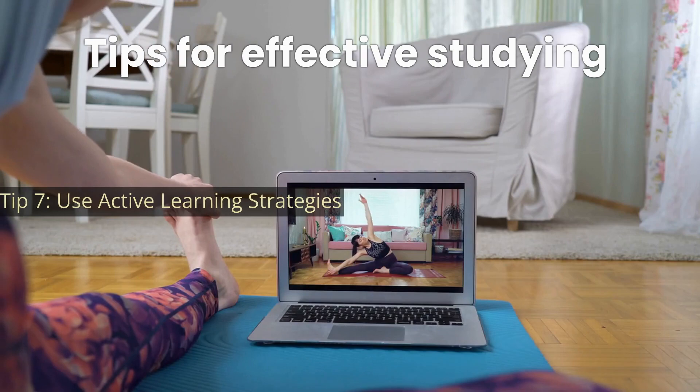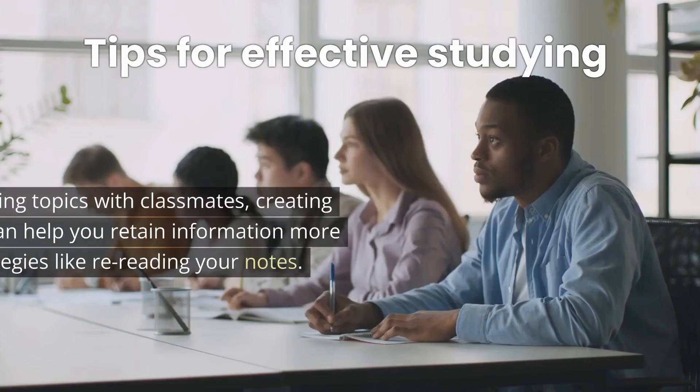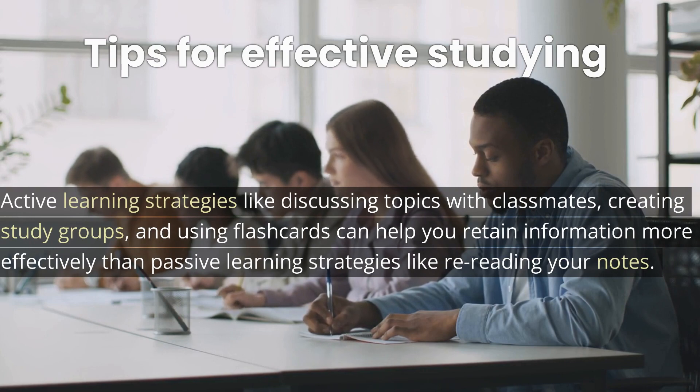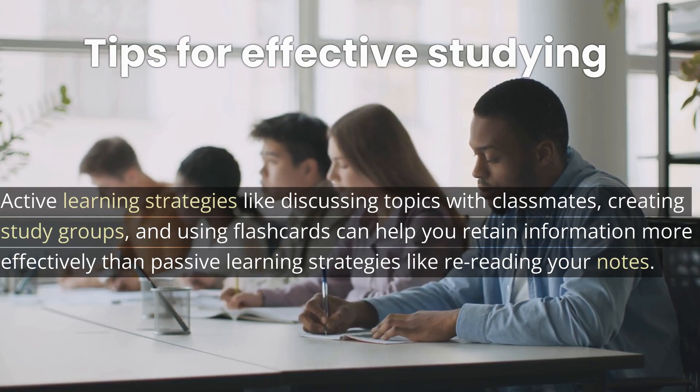Tip 7: Use active learning strategies. Active learning strategies like discussing topics with classmates, creating study groups, and using flashcards can help you retain information more effectively than passive learning strategies like re-reading your notes.